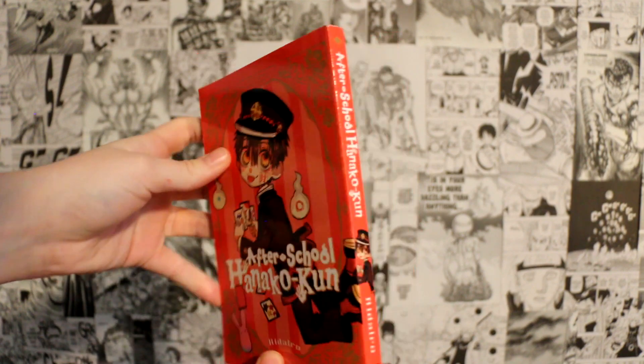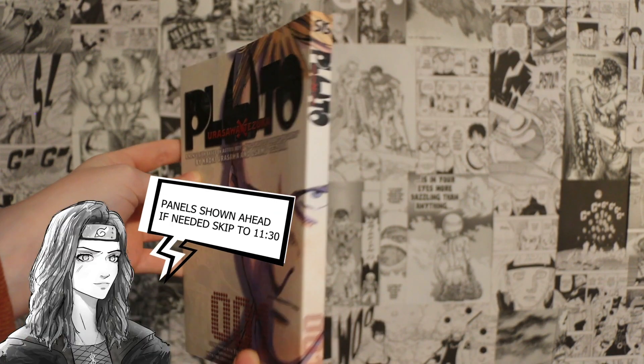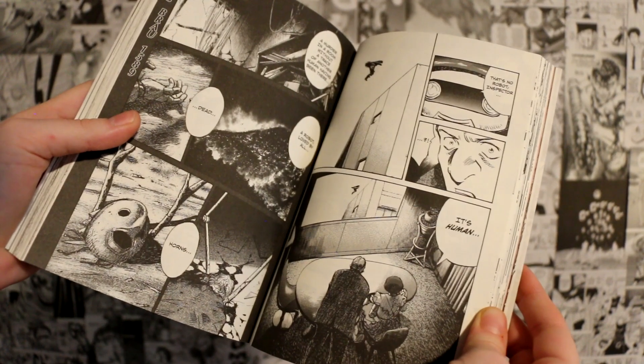I posted a picture of picking this up on my Instagram story and got an astronomical number of DMs saying 'I'm really surprised you picked that up.' This is a shoujo manga — actually the only shoujo currently in my collection. I picked it up primarily because I've heard from so many people that it's really good, and that even if you don't love shoujo titles, this is the shoujo for you because there's action and fighting. I've heard good things, so we're going to give it a shot. Next, from the completionist side of me: Afterschool Hanako-kun — a side story to the main Toilet Bound series.